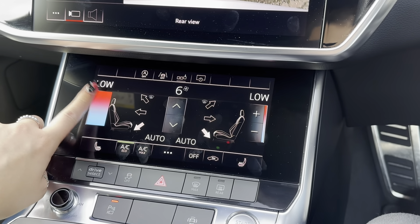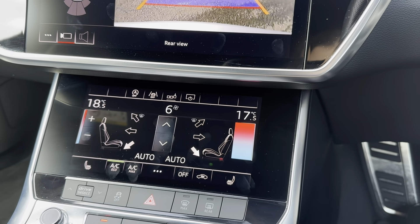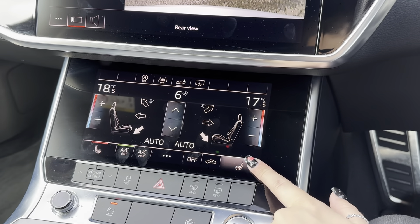Continuing down the centre console, you have dual climate control. The great thing about dual climate is that you can adjust one side of the vehicle without affecting the other, tailoring it completely to the driver and front passenger. It is also a touchscreen display, making it super easy to change all the different settings.